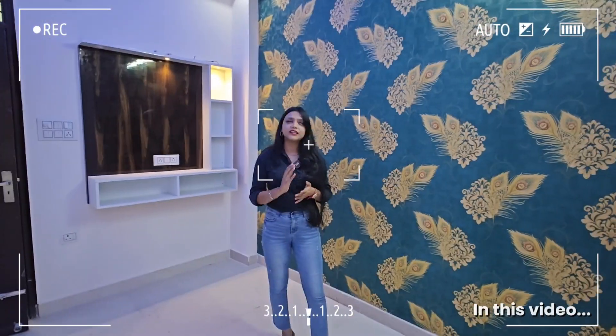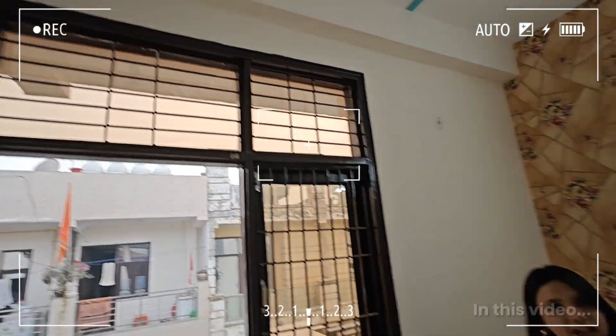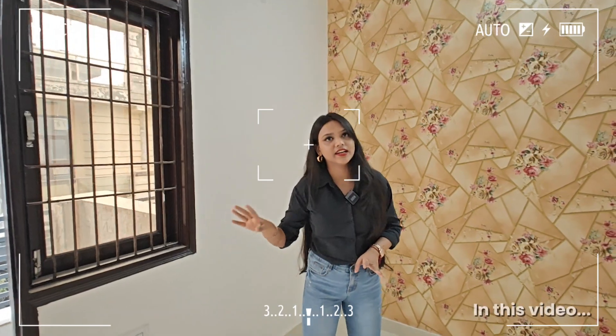This is a 2BHK flat. We only start from 16 lakhs. Hospitals, clinics, etc. — you get them in the walking distance of the society. This is a bedroom. You are connected to the balcony. This is a plus point.